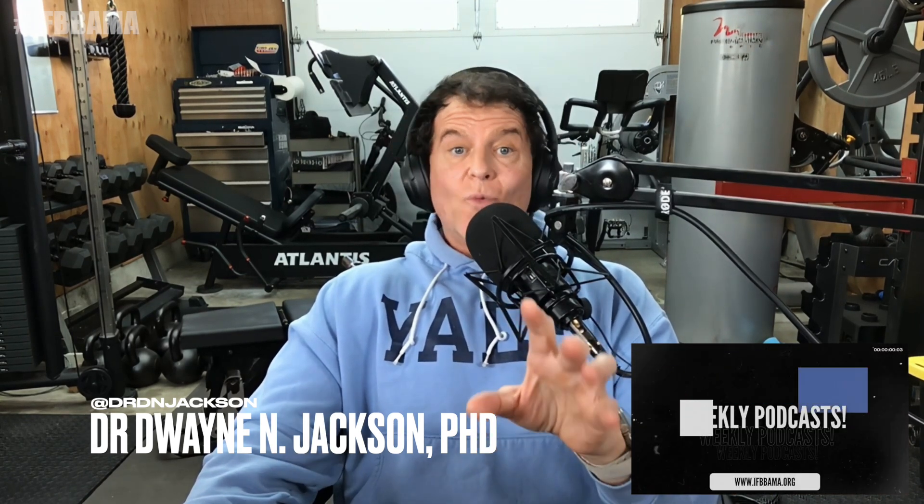Welcome back everyone to another powerful episode of the IFBB Pro Ask Me Anything podcast, where cutting-edge science meets elite performance. I'm your host Dr. Dwayne Jackson — an ex-pro athlete, a neurovascular physiologist, a researcher, and someone who's been waist-deep in health, performance, and science for decades.